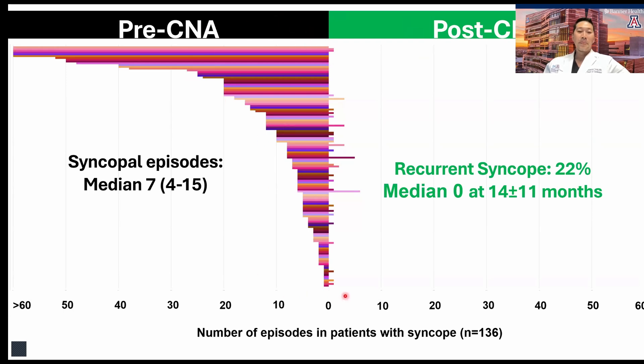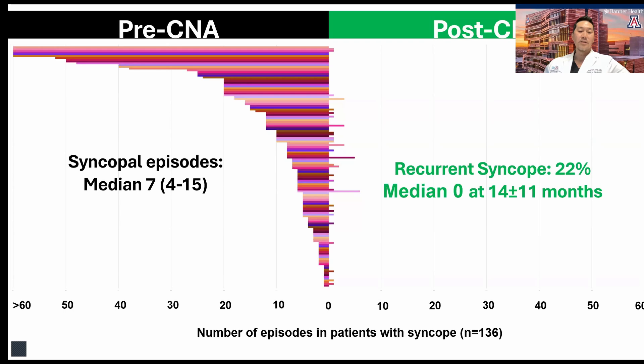Traditionally, other than squeezing your legs, increasing venous return, TED hose — there aren't many options. About two-thirds of these patients presented with syncope. Of those, there is a significant reduction from a median of seven to zero episodes at just over one year. We're looking at a success rate of around 78%, with 97% of the cohort remaining free of a pacemaker. It's so common to see pacemakers placed for relatively soft indications without much evidence of systematic benefit. Catheter ablation in some ways rescues patients from an unnecessary procedure — the pacemaker — in the first place.